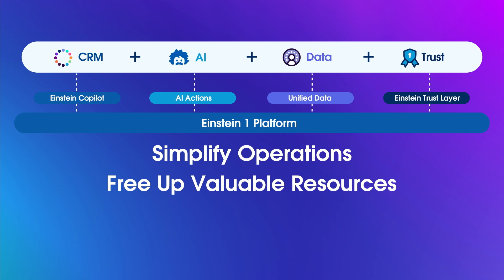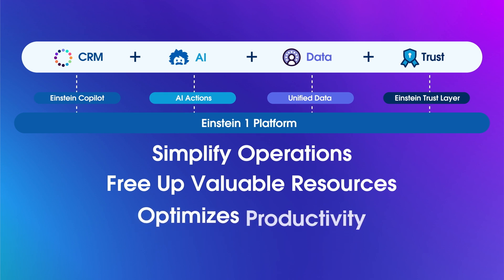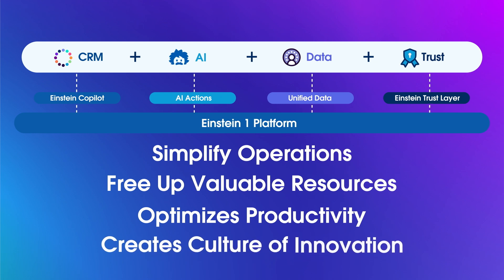Integrating AI into applications optimizes productivity and helps to create a culture of innovation and intelligent problem-solving. Let's take a quick look at how AI has evolved, and see where AI is headed next.